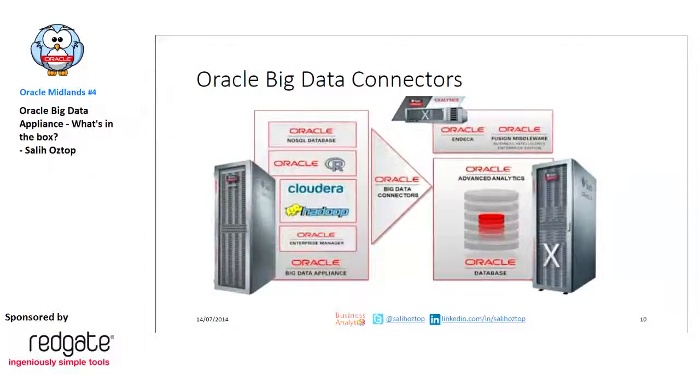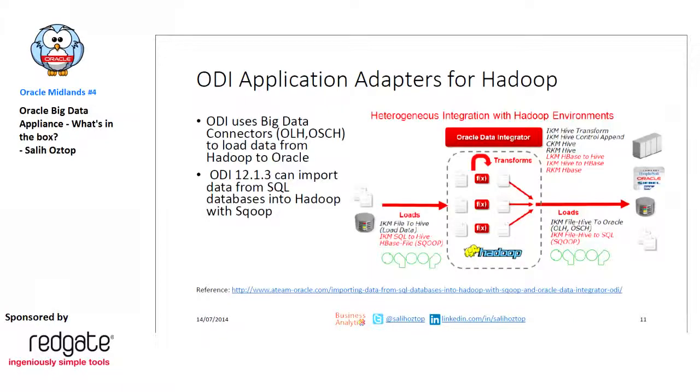Here is the product family — you can see Big Data Appliance at one end and Exadata at the other, with the Big Data Connectors as the connection layer between them. On top of that, you can add Exalytics for the BI space. In ODI, there are built-in adapters so you can do heterogeneous connections between Hadoop environments and your databases — not limited to Oracle. You can connect to any SQL database, file systems, and different Hadoop distributions as well.